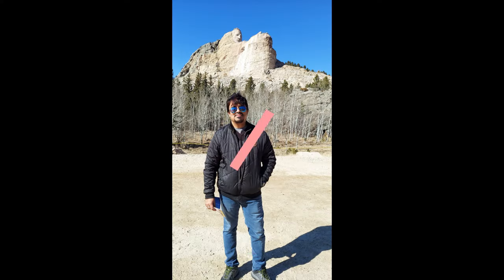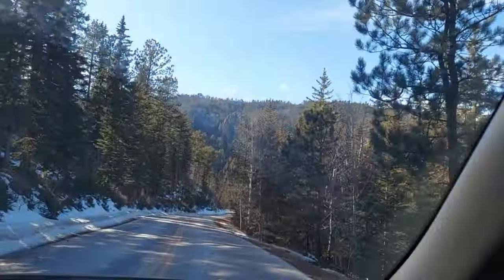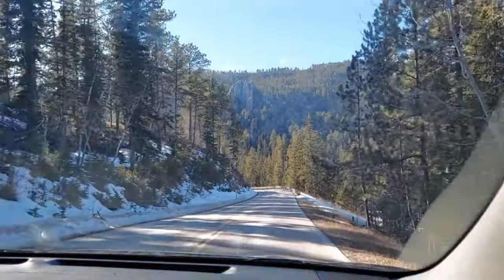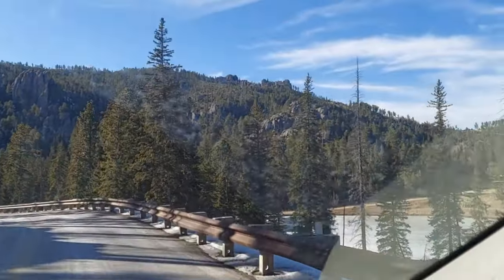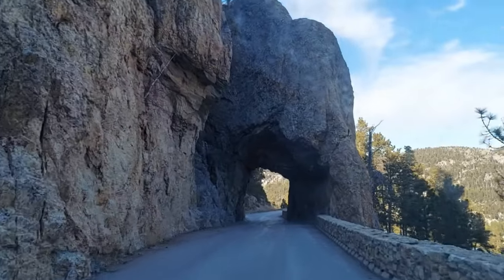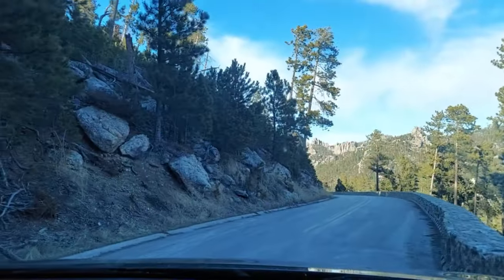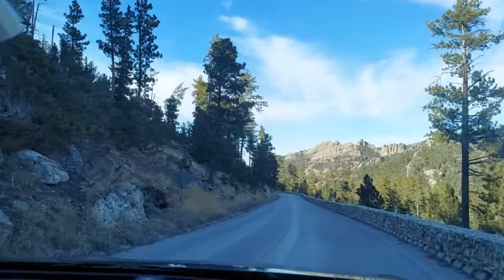Hope you all liked the previous vlog, we had amazing fun. Now let's check out the new vlog. We are now traveling to Wildlife Loop Road — there are a lot of bison and it's a very good experience with wildlife. This is the Hood Tunnel. Wow, absolutely beautiful tunnel. Only one way we can get past. From here somewhere you will have a peek of Homestead Road.